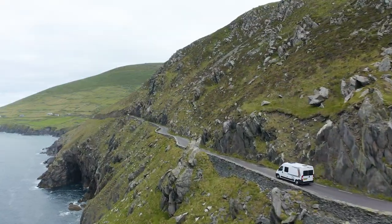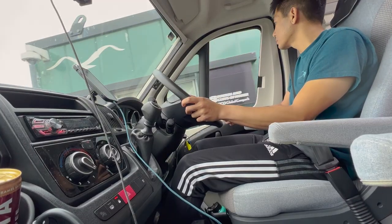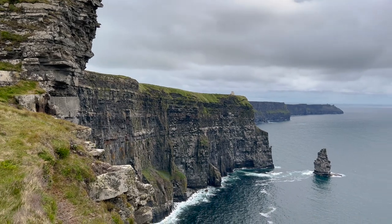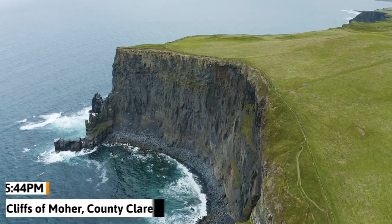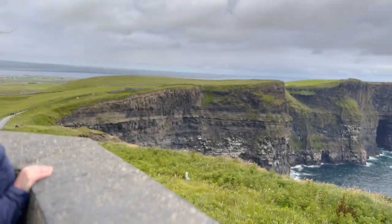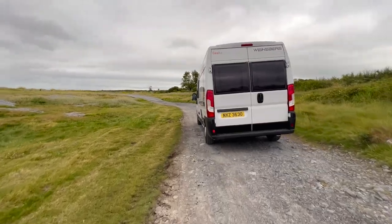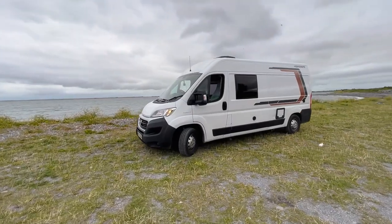We couldn't stop for long though, as we had a four-hour drive ahead of us. Our end goal for today was to see the Cliffs of Moher, and we wanted to arrive late in the afternoon to avoid crowds as that's when the tour buses leave. The Cliffs of Moher are a stunning set of cliffs reaching heights of over 214 meters — Ireland's most famous tourist attraction, receiving over 1 million visitors a year. But it is large enough that it's easy to find your own spot to enjoy the views. We found a nearby park up to spend the night right next to the ocean. Here's to a successful day 7.